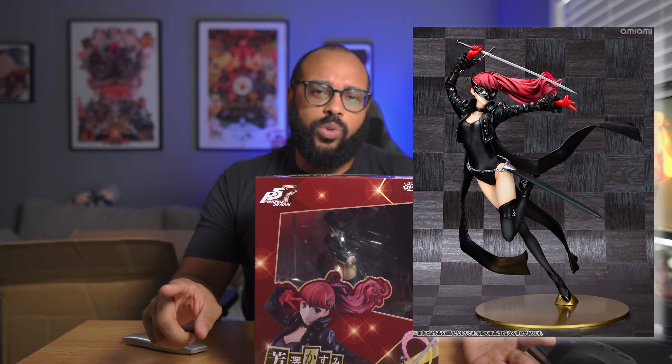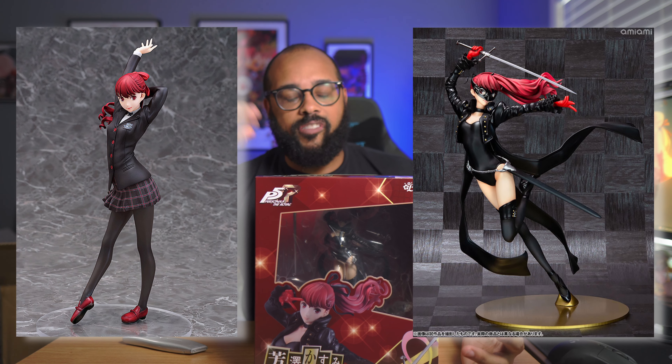I actually have a couple of other Kasumi figures on pre-order coming out later this year — one by Amiami and Amakuni, and another one by Fat Company. This one was probably the better deal at about 16,000 yen, just a little more than retail. I'd like it more than the Amiami Amakuni version of her. I might still pick up the Fat Company one because she's in her school uniform, which feels a bit more unique. We'll see.